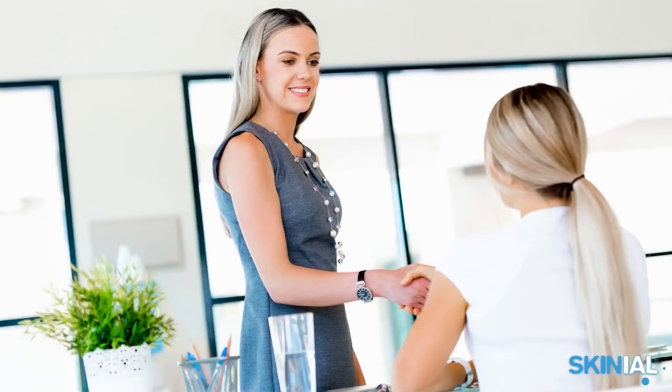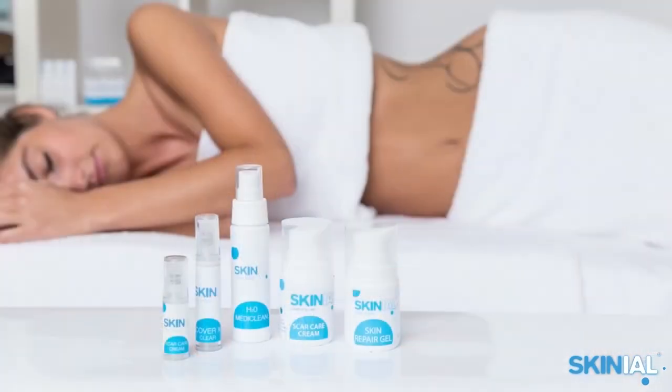Every client is fully informed about possible risks before the treatment. Basically, no side effects arise from a Skinneal treatment if the treatment is carried out correctly and carefully. This has been confirmed by several European health ministries.